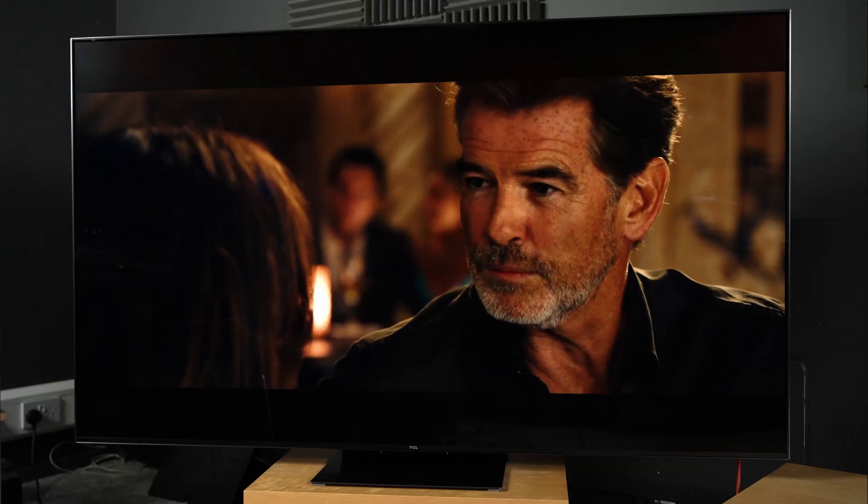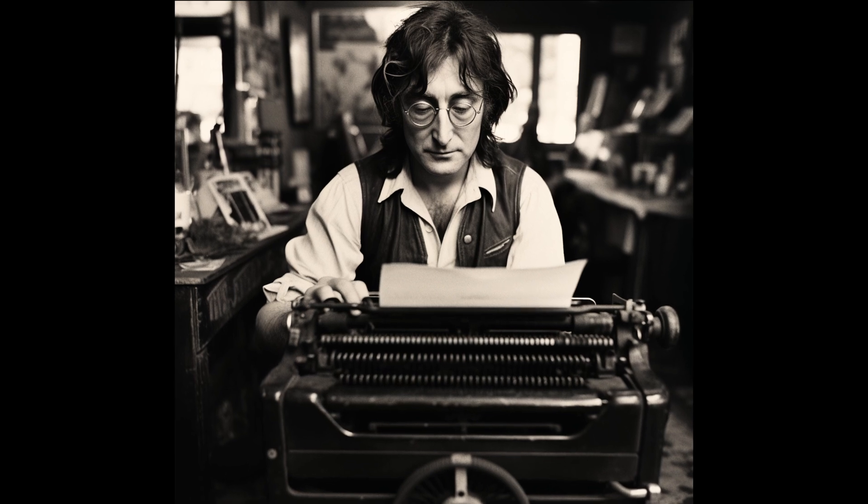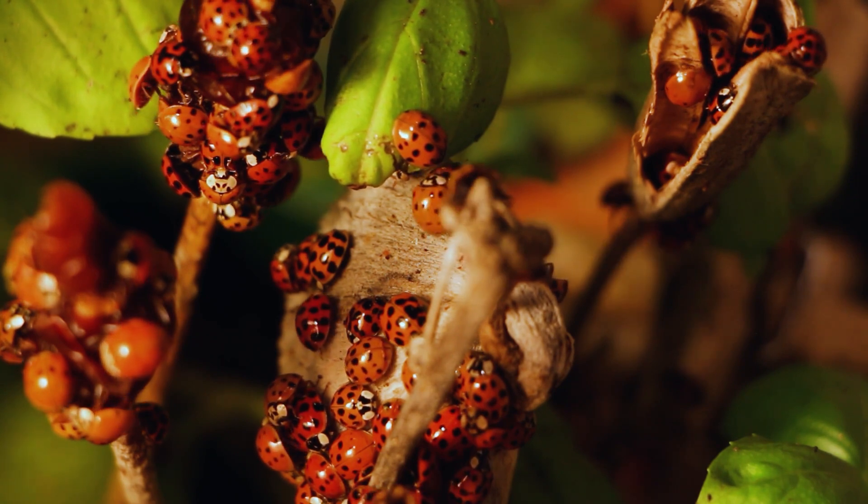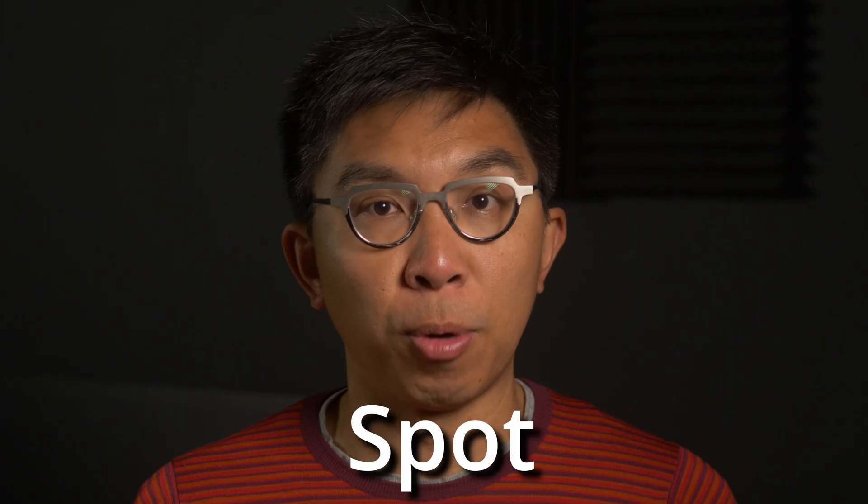Did you know that actor Pierce Brosnan once paid $5,000 to type on a typewriter previously owned by John Lennon? And did you know that there are over 5,000 species of ladybirds in the world? Let's see if you can spot the connection.